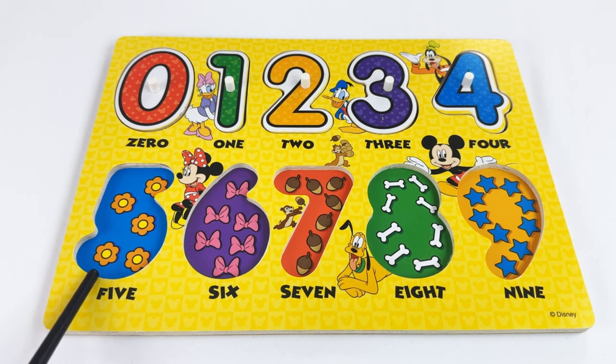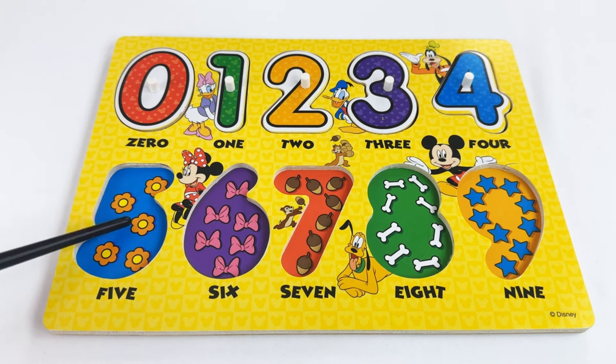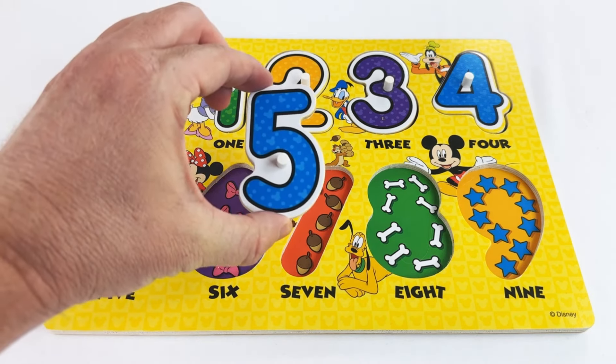Our next number is the number five. Do you see the five flowers? Let's count: one, two, three, four, five. The number five!